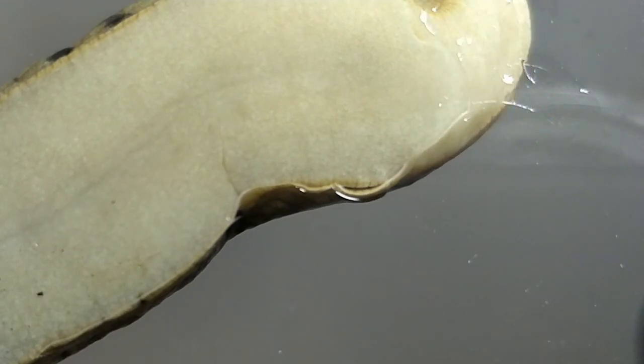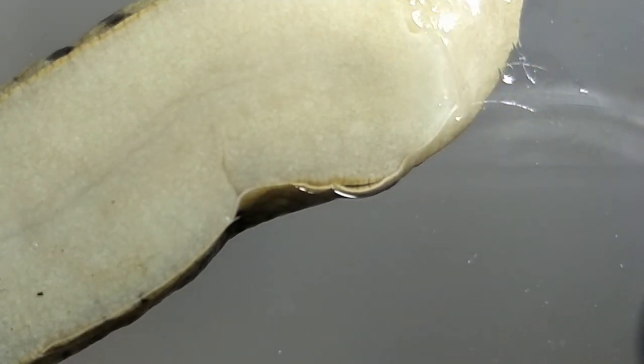Did you see it? Probably not, but let's speed it up and zoom in. That is one of the many reasons they make so much sticky goo. It helps them glide along easier, helps them climb up walls, and protects their delicate skin.